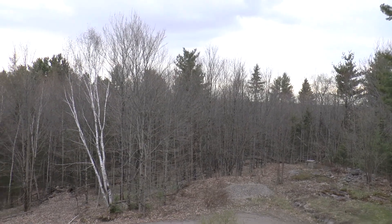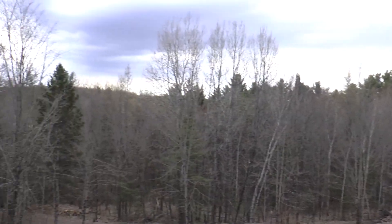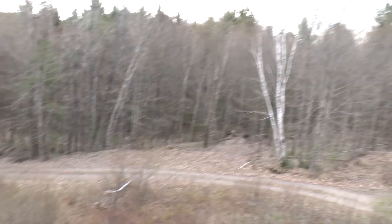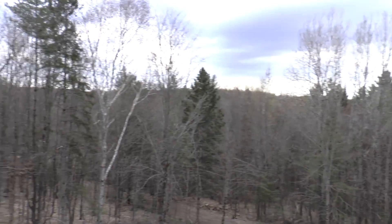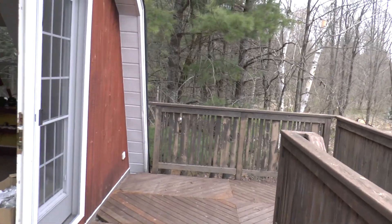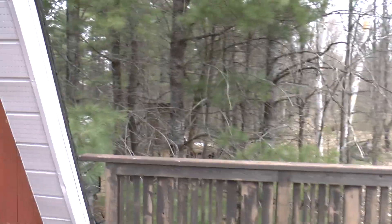Well, good afternoon, this is Hound Dog Steve wishing you a very pleasant afternoon from my new home. I'm not quite moved in yet, and this is why I haven't made too many videos. But this is the view off my balcony and I am certainly going to enjoy having my coffee out here and enjoying the silence. Compared to my other place in Bobcage, this is a pretty quiet spot.